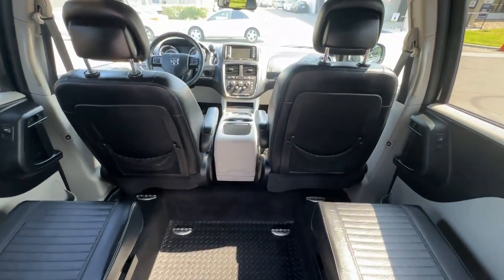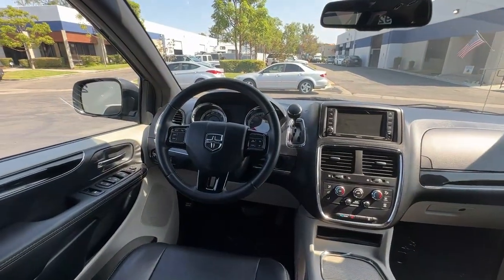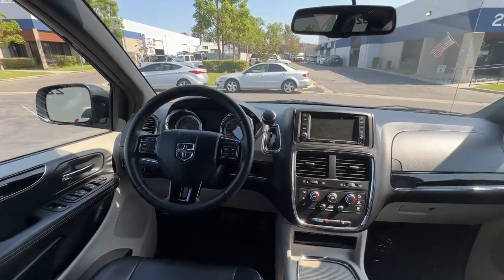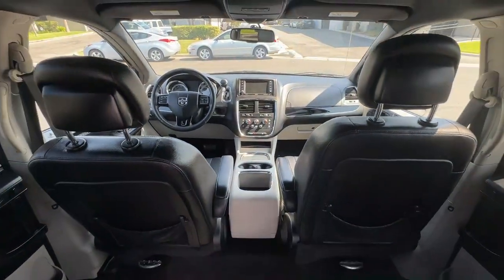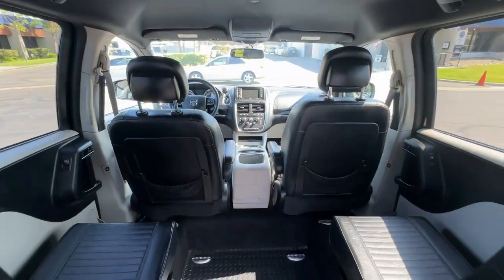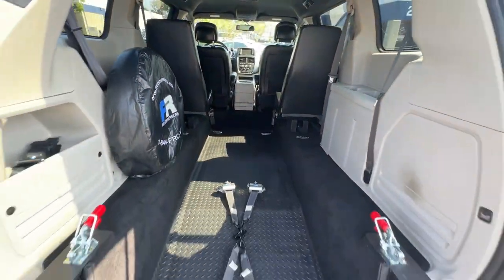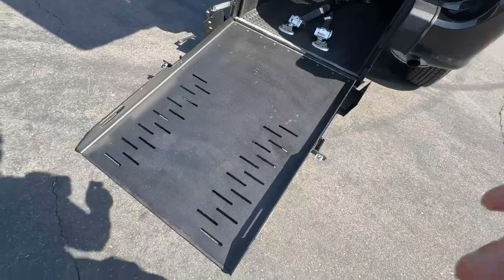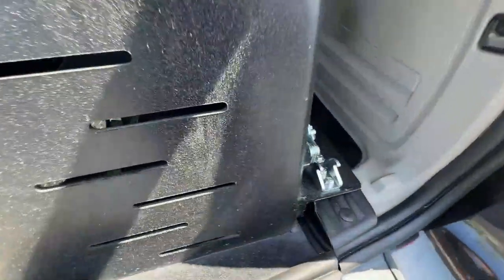This van only has 25,000 miles. Let's go ahead and close up the ramp — use the handle here on the side and lift up like so.